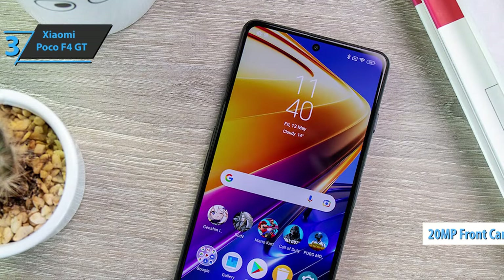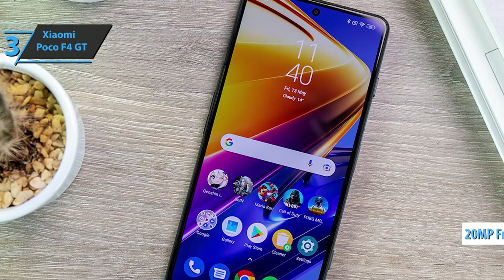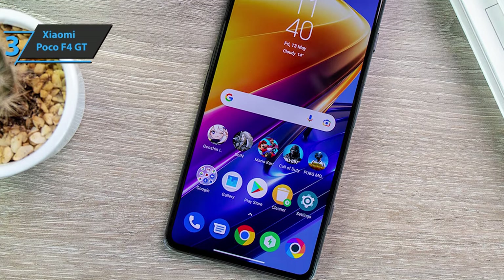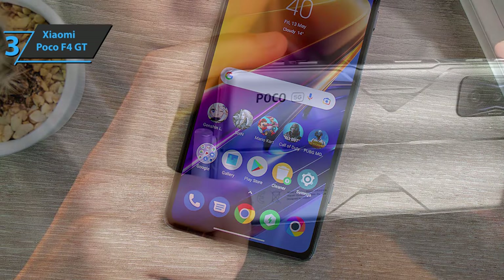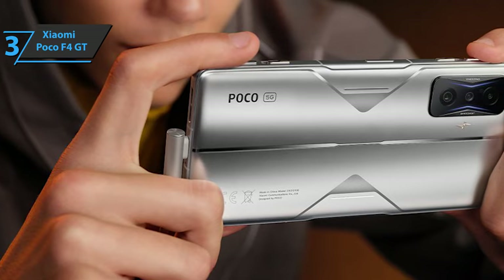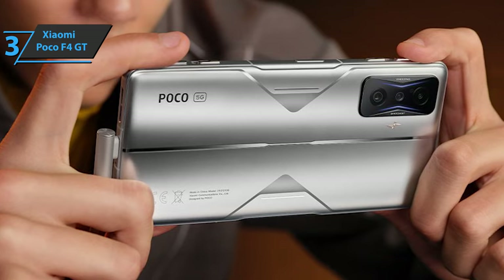A selfie camera of 20 megapixels is inserted in the punch hole. If there is something that attracts attention about mobile phones designed for gaming, it is their aesthetics — they usually use flashy elements, LED lights, and an aggressive design that does not appeal to everyone. In this case, Poco decided to give this model a touch of sleek vibe, at least in a silver color.